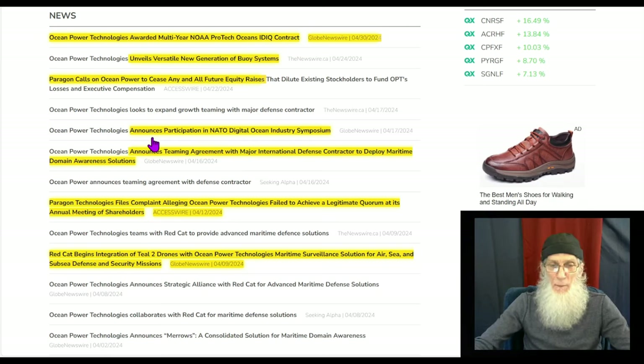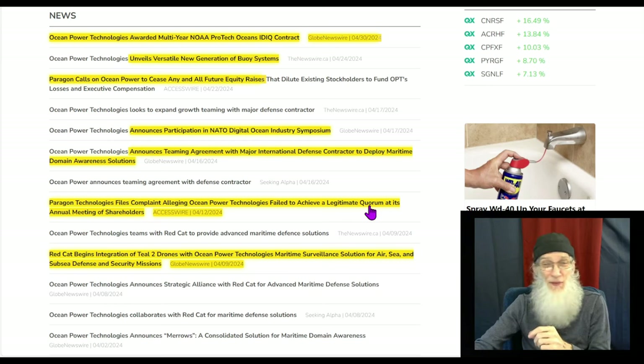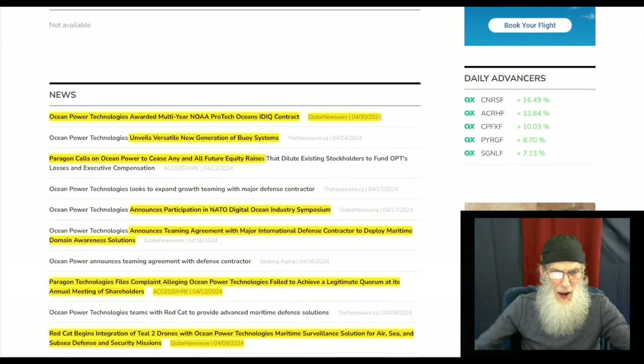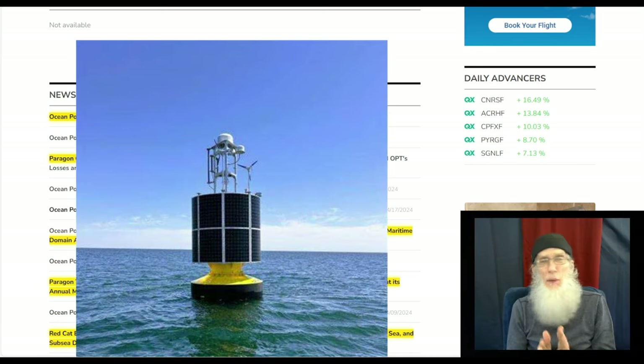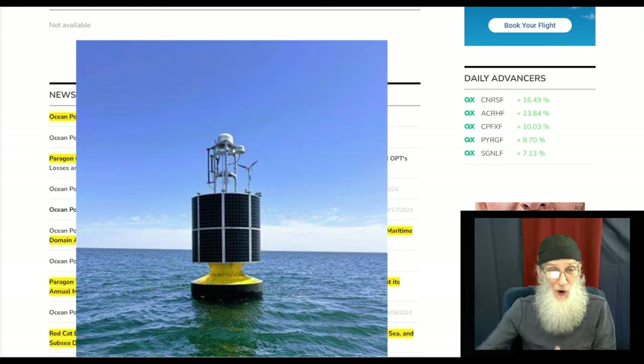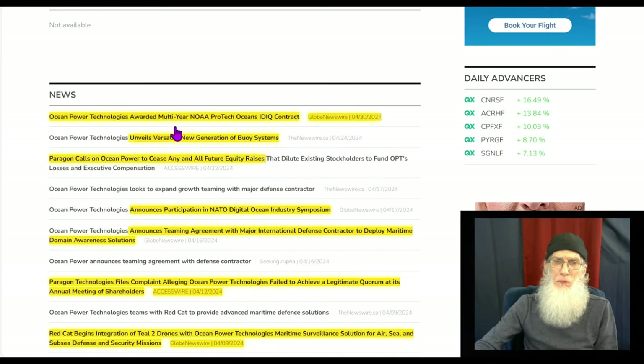The company is also participating in a NATO Digital Ocean Industry Symposium being held in Belgium — lots of coastal countries over there that could make use of this technology. On April 22nd, Paragon calls on OPT to cease all future equity raises. On the 24th, the company unveils a versatile new generation of buoy systems, now able to run on alternative power sources like solar panels. And the last piece of news: Ocean Power Technologies is awarded a multi-year NOAA PROTEC Oceans IDIQ contract.